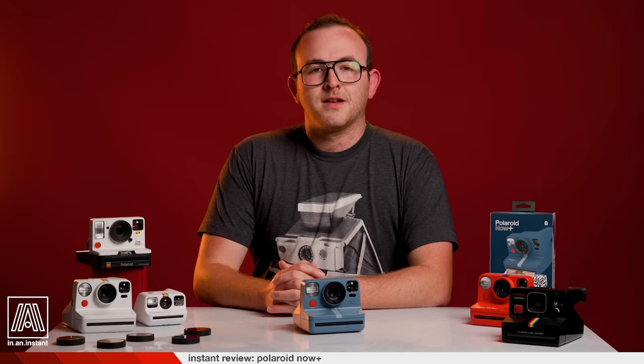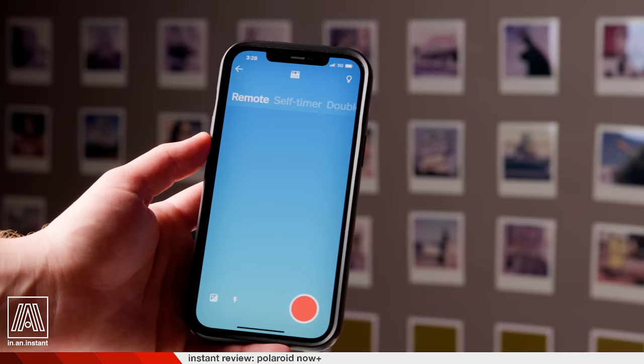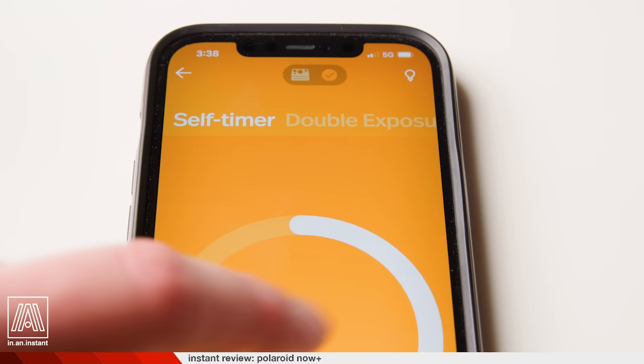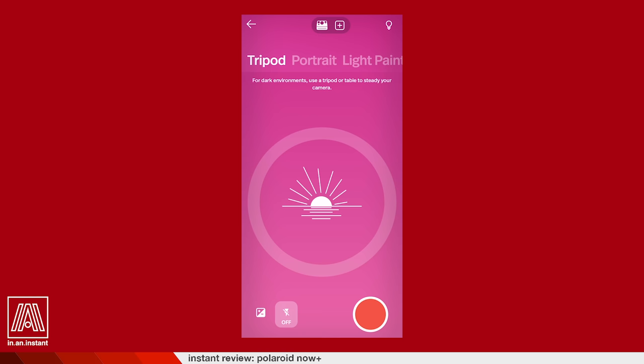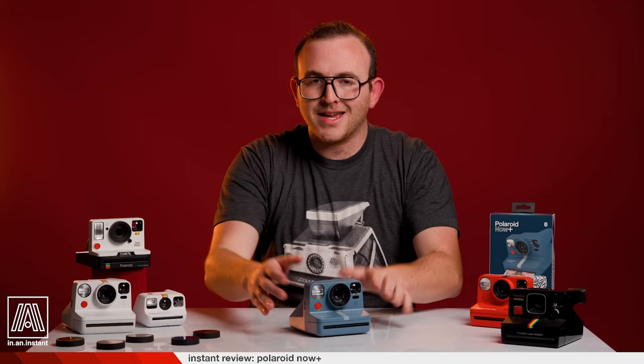If those controls are like the hors d'oeuvres, your main course can be consumed via the smokin' hot application that has been revamped for this camera's release. It connects with the camera very easily — you don't really have to do anything besides open it while the camera's on. Now you've got all these creative options: the remote trigger, the self-timer which you can change to any duration up to 12 seconds, double exposure, aperture priority where you can select the lens aperture from f11 to f64, tripod mode where the camera makes its own automatic exposure determination in lower light environments, portrait mode, light painting, and manual mode.